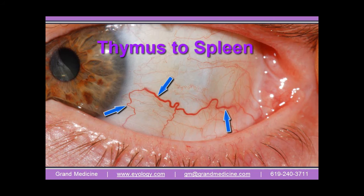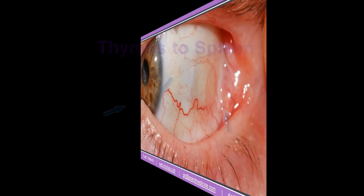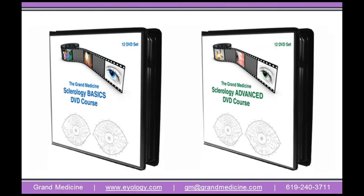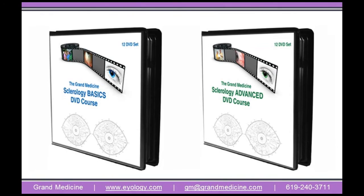If an abnormal condition is developing involving the blood, this also is shown — and this is just for starters. Come learn this incredible science with us on DVD. See how sclerology greatly enhances your healing practice. Contact us today.